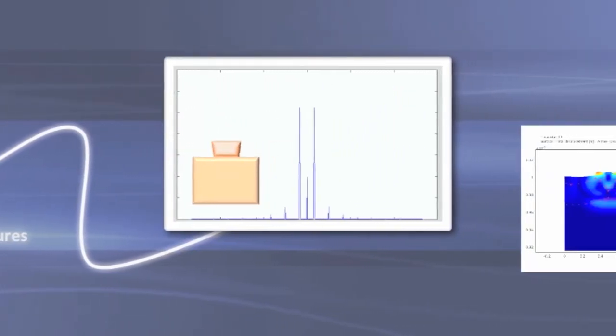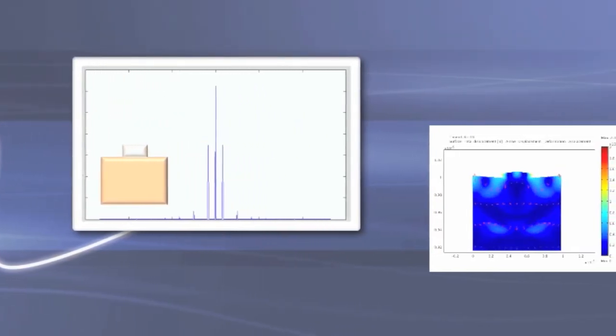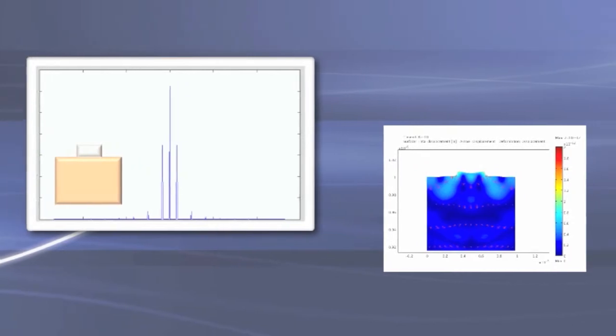By keeping track of the diffraction as a function of time and using computational models to map back to the changing shape, we learn how heat is flowing at this tiny scale.